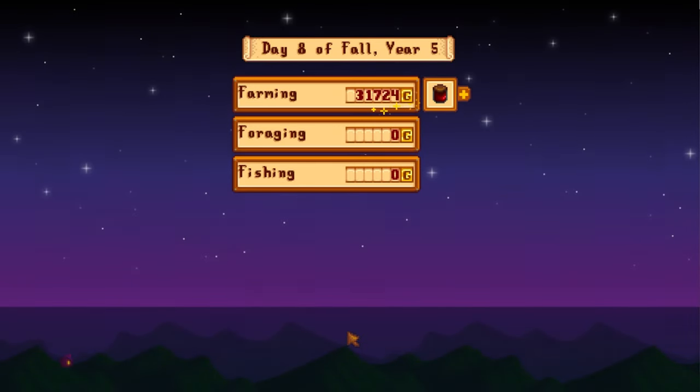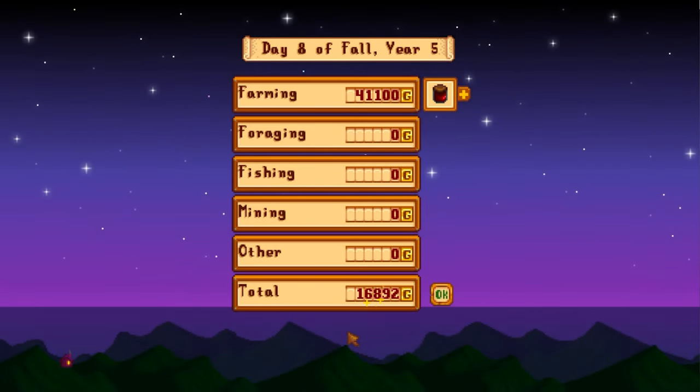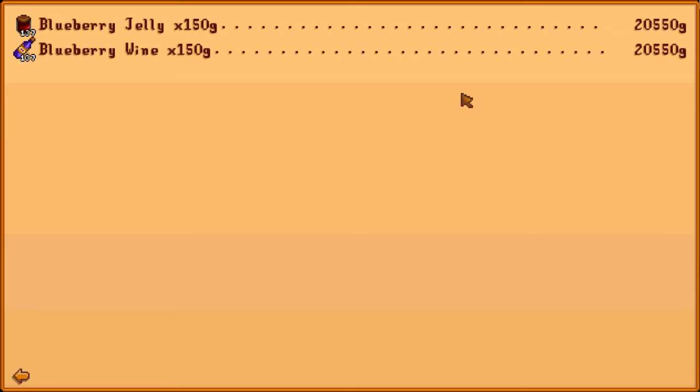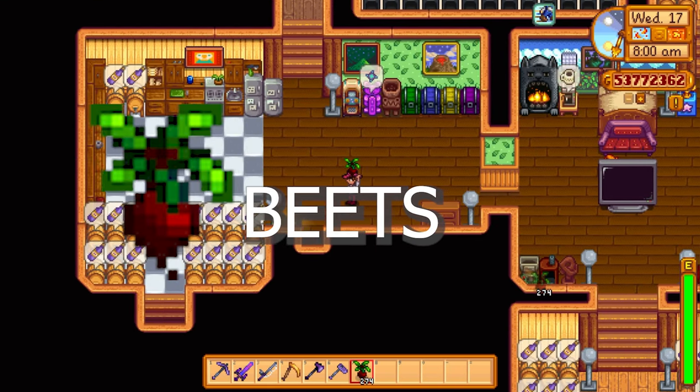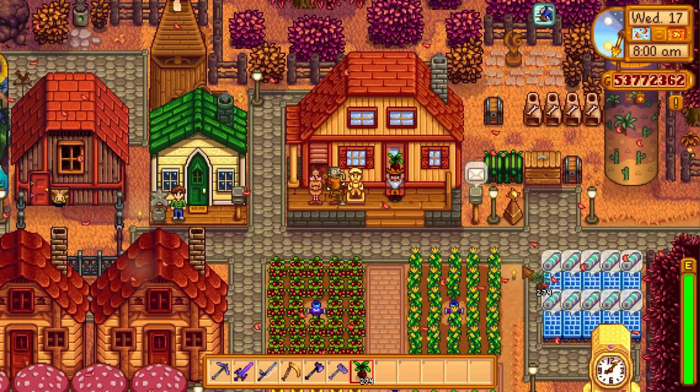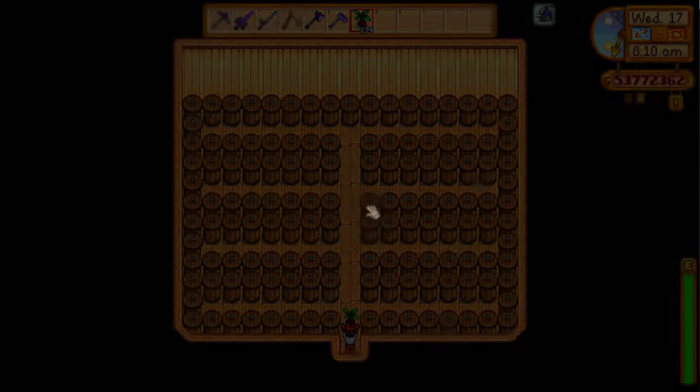This is very interesting when it comes to blueberries — if you've never done this before, you probably won't see this coming. The jelly and the wine are worth the exact same amount. So in terms of profit, always use the preserve jars for these ones. Do not put them into kegs, unless you need wine specifically for some sort of quest or community center bundle and all you have are blueberries.